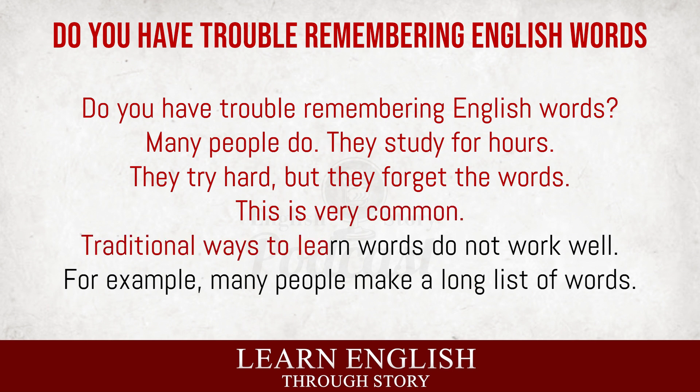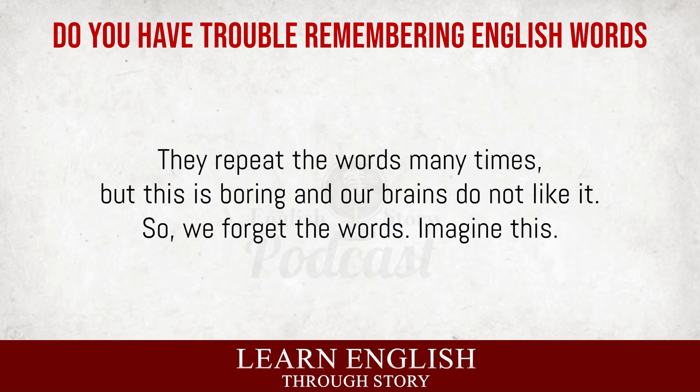Traditional ways to learn words do not work well. For example, many people make a long list of words. They repeat the words many times, but this is boring and our brains do not like it. So we forget the words.